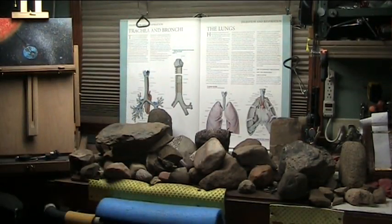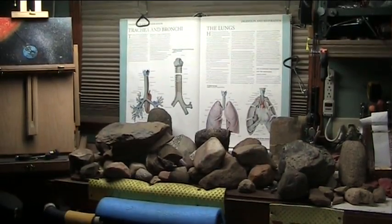You see that over there? I literally have thousands of these fossils. I'm going to show you two of my favorites.